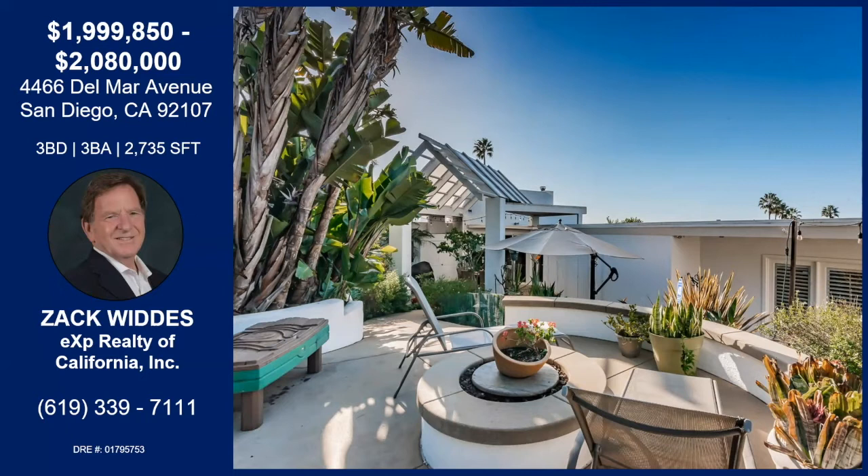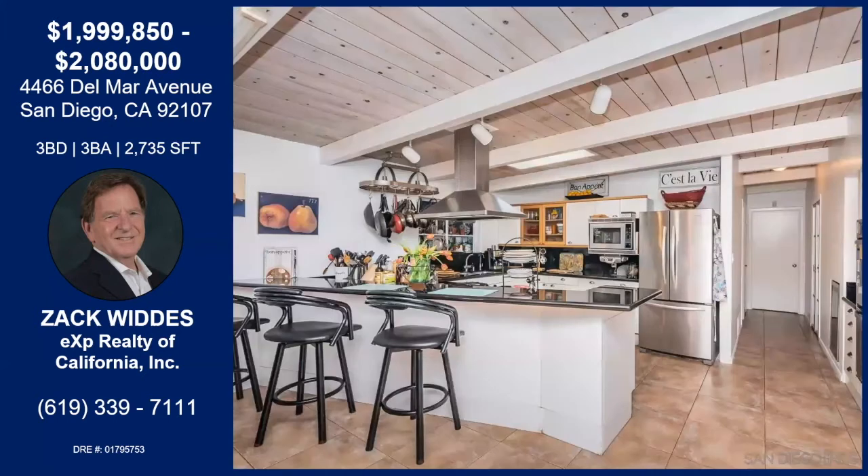One of the realtors I showed it to said, 'Oh my God, there's even a view from the garage,' because there's a window in the garage. The garage is a two-car oversized garage, which is very nice.